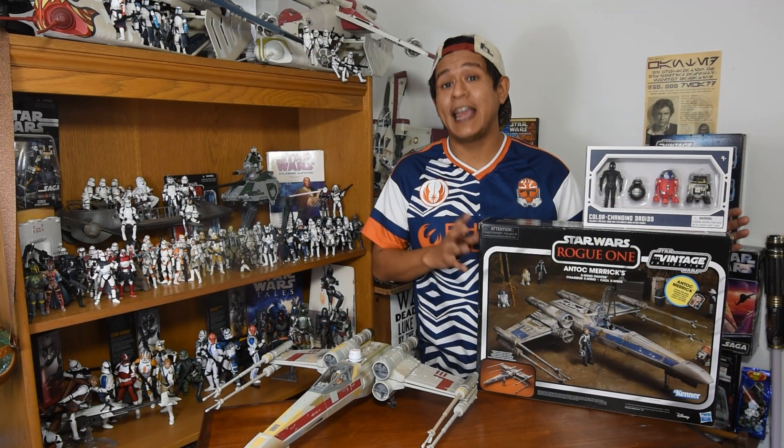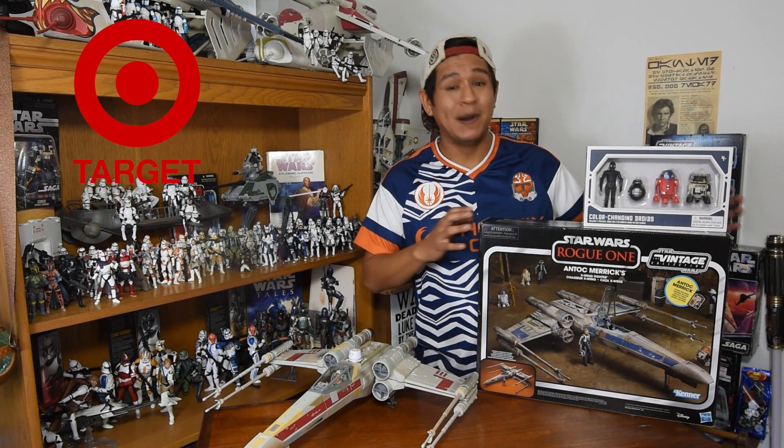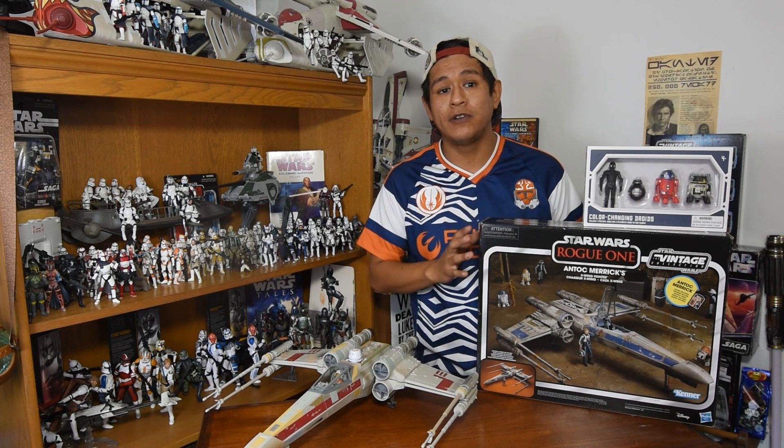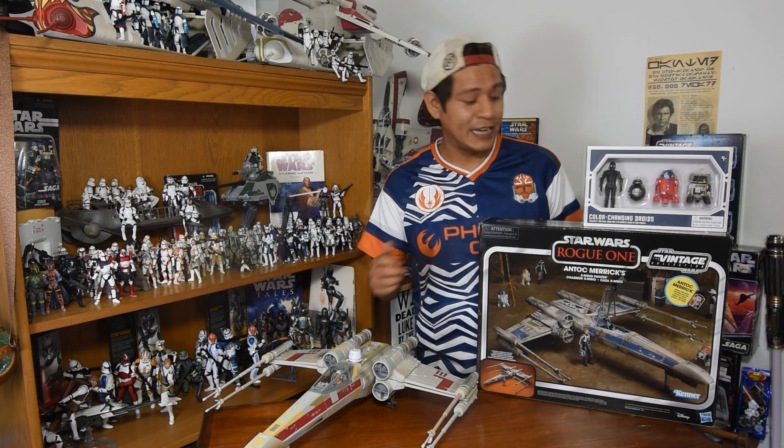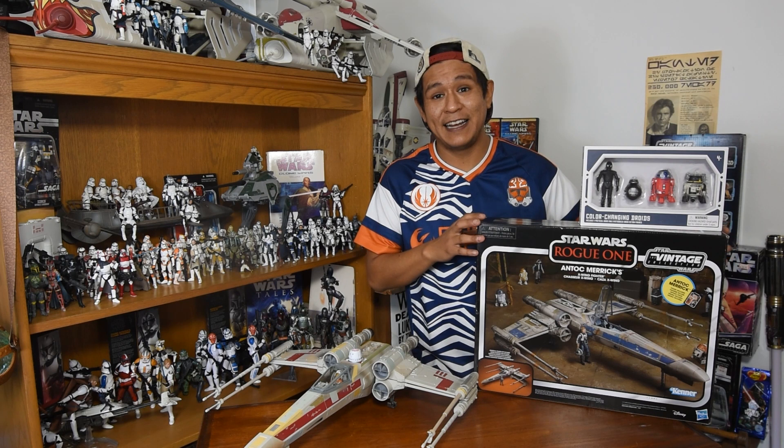This vehicle was slated to be part of an NCAP at Target as part of the Triple Force Friday, but it had a soft launch about two weeks ago on October 1st. It was really, really hard to get your hands on. I'm really excited I got one.